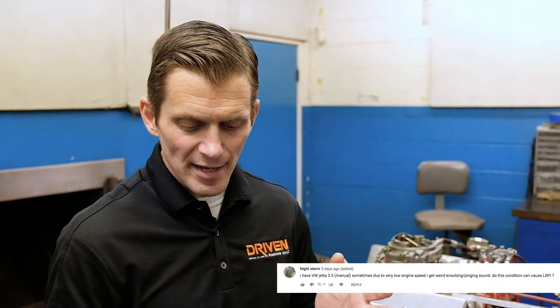First LSPI video series question: 'I have a VW Jetta 2.5 liter manual. Sometimes, due to very low engine speeds, I get a weird knocking or pinging sound. Could this condition cause LSPI?' If it's a direct injection engine, the answer is yes.